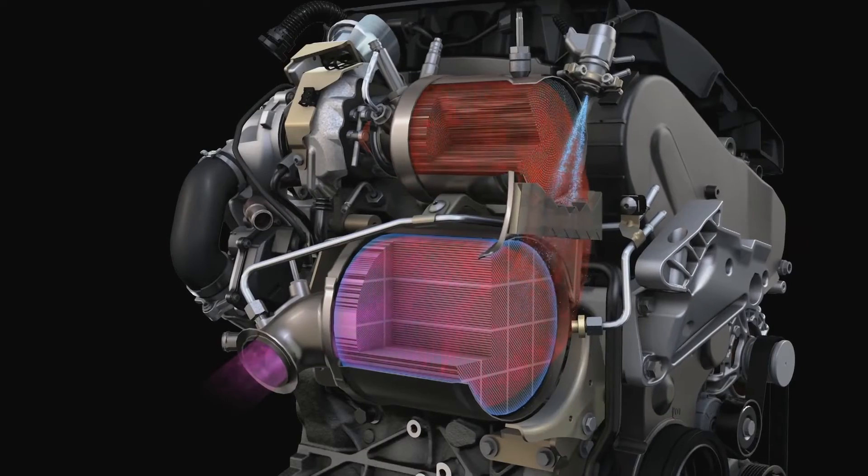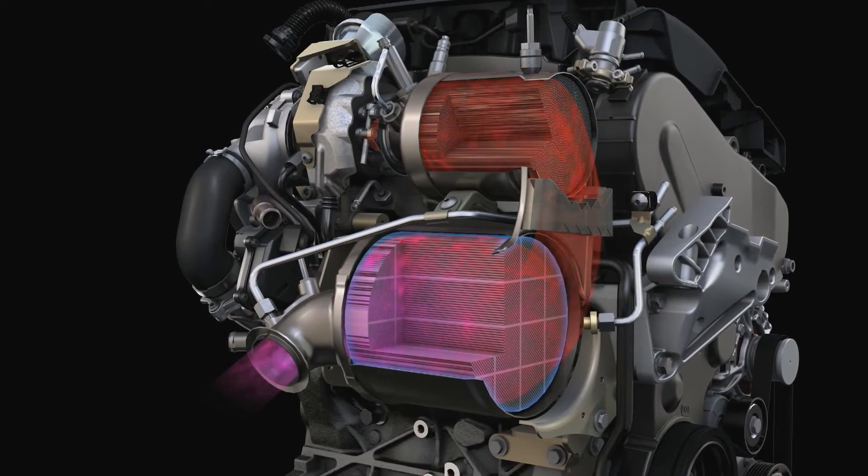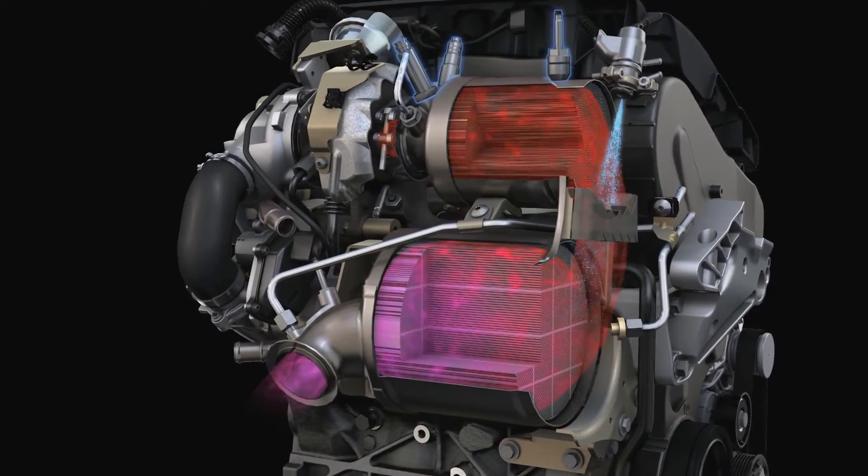The SCR technology — SCR stands for selective catalytic reduction — actually comes from the power plant industry. It is selective because it can convert nitrogen oxide emitted by the diesel engine into nitrogen and water without unwanted side products. Additionally, diesel particulates — the soot — are filtered out, because the SCR catalyst is also a diesel particle filter.